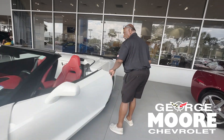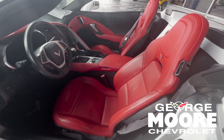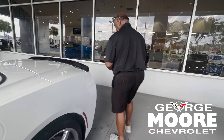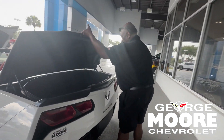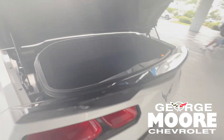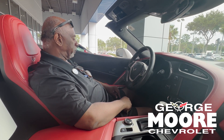Heads up display. A drillin' red interior. Got a little bit of storage back here with the roof down — you can put some stuff in there. Quad exhaust. Memory seats in this vehicle. Easy exit option.